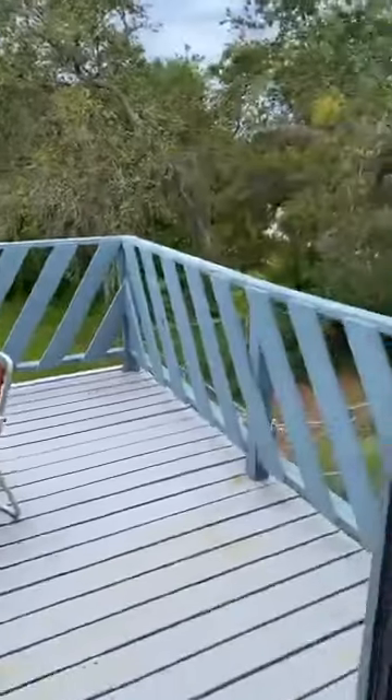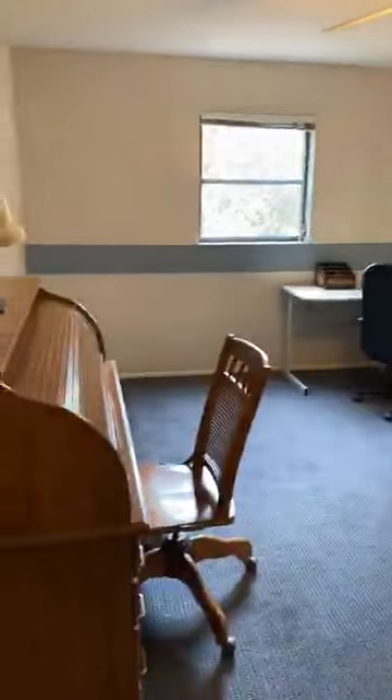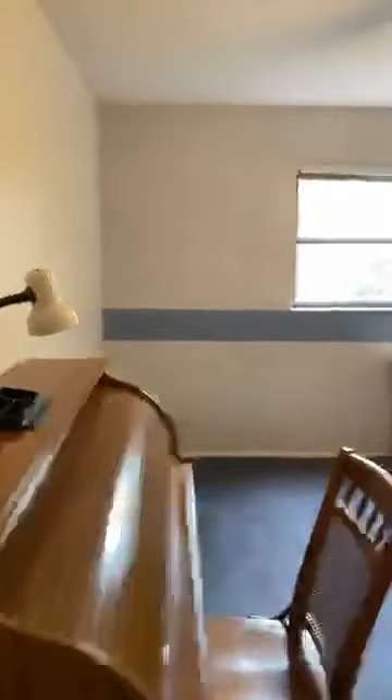There are a lot of possibilities of doing something cool in the back. So in the first level we have two rooms — let's go there. This is the first room, which is converted as an office right now, but it's fully a room with a closet. It's all private.